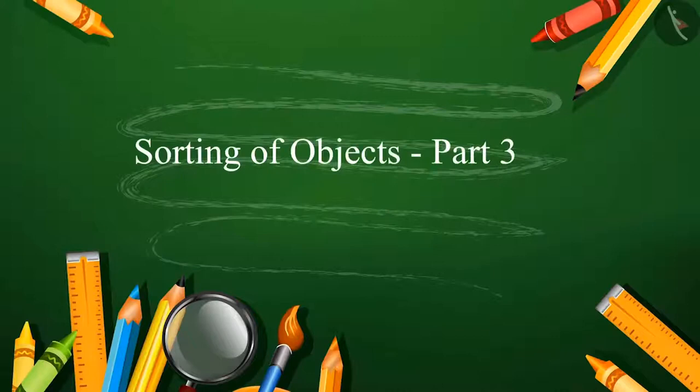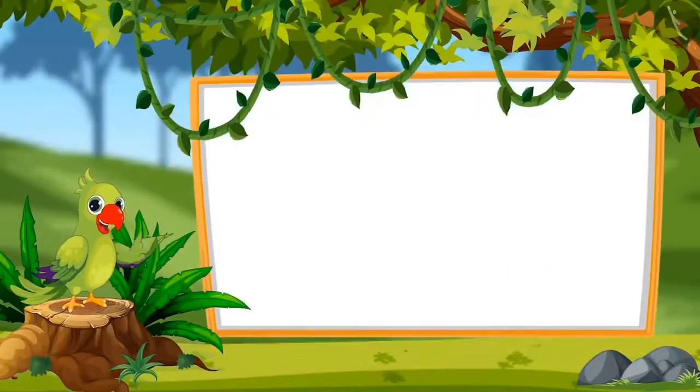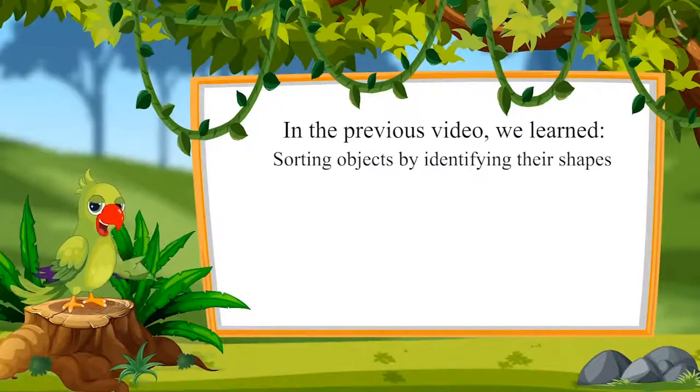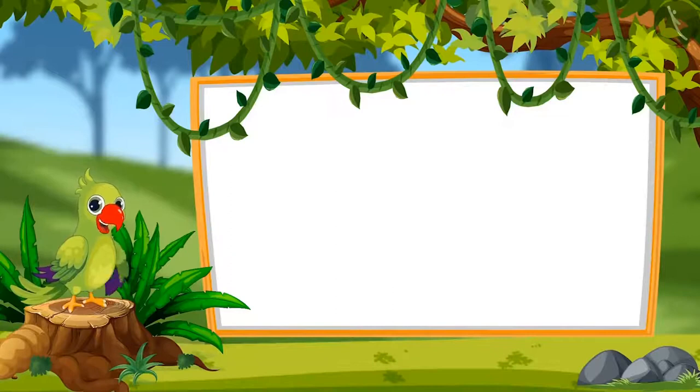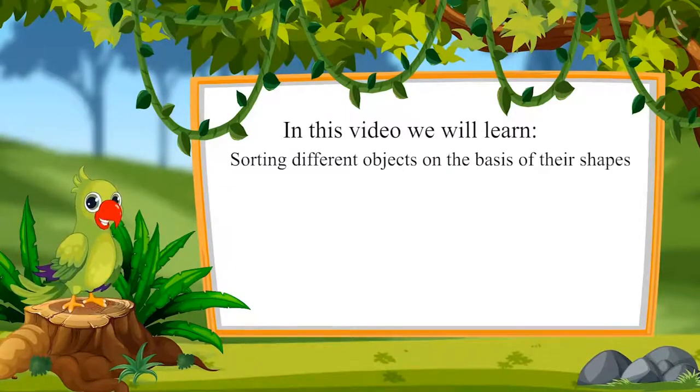Sorting of Objects Part 3. Hello children, I am the parrot, and I welcome you to this video. In the previous video, we learned sorting objects by identifying their shapes. Come on, let us see what we will learn in this lesson: sorting different objects on the basis of their shape.